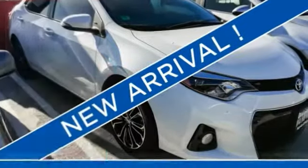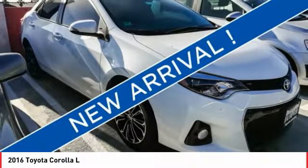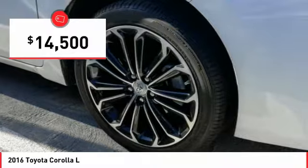We are pleased to show you the 2016 Corolla. The Corolla is still a great option for those who want dependability, comfort and value, and is priced below $15,000.